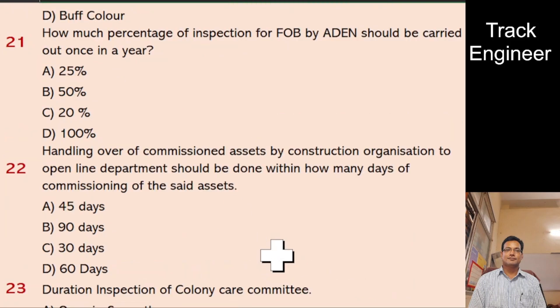Question 21: How much percentage of inspection for FOB by ADEN should be carried out once in a year? A. 25%, B. 50%, C. 20%, D. 100%. And the right answer is 20% or one-fifth.